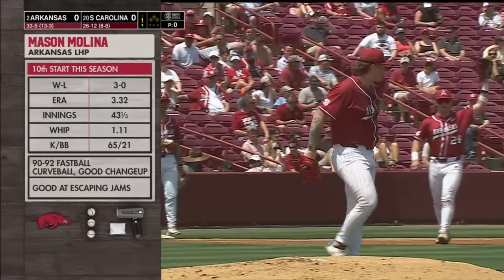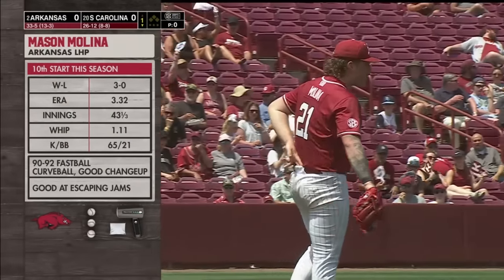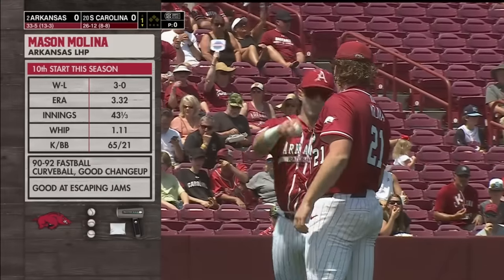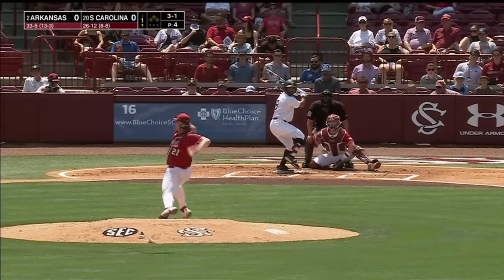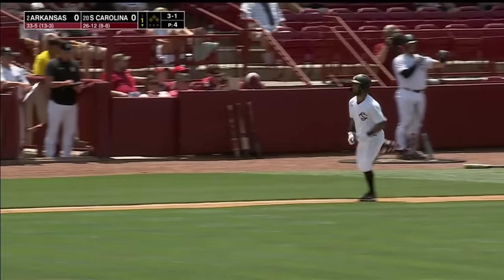Thursday, Mason Molina. Talked about him — it's a fastball that's really hard to get on top of. He's going to get some fly balls. He knows how to get out of trouble. Still 20 saves a season to go. Molina a little wild here in the bottom of the first.